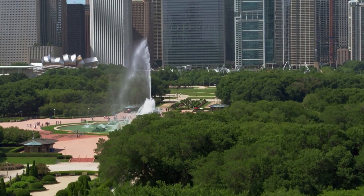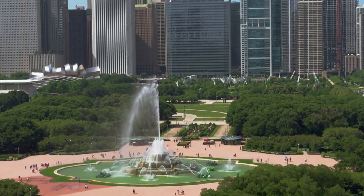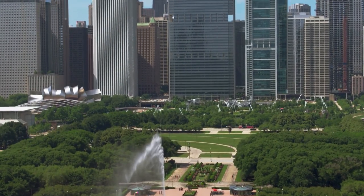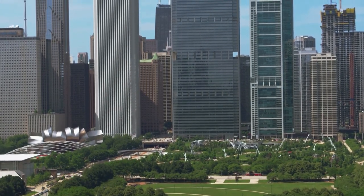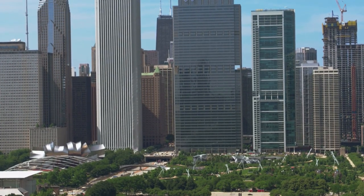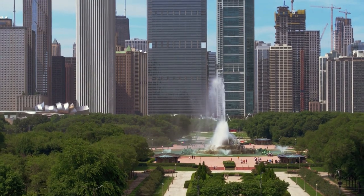The fountain, which was designed by Marcel Loyau and features four lovely seahorses, is meant to reflect Lake Michigan. The four states that border the lake are represented by the seahorses: Illinois, Indiana, Michigan, and Wisconsin. Georgia pink marble was used to build the fountain.